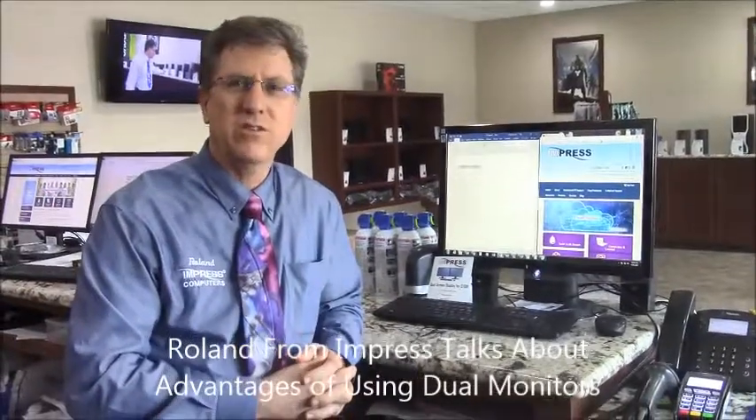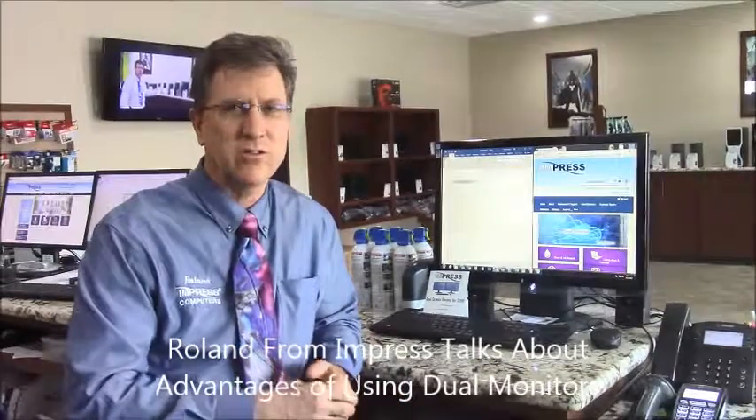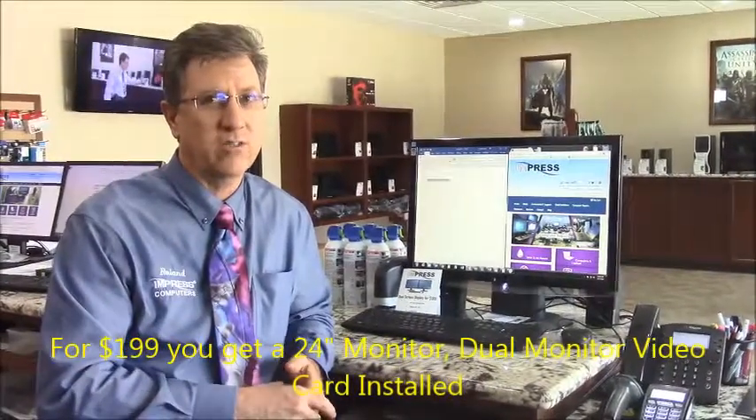Hi, I'm Roland with Impress Computers and today we're going to be discussing the benefits of having dual monitors. We're running a promotion at the moment for $199.00 — you can get the 24-inch monitor, video card, and have us install it.